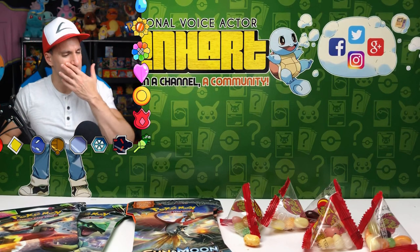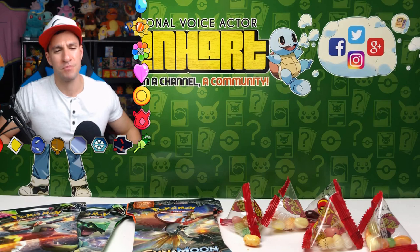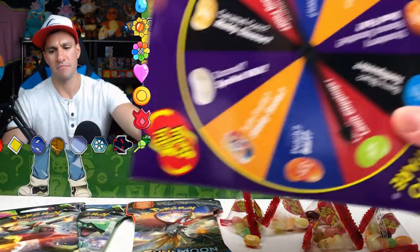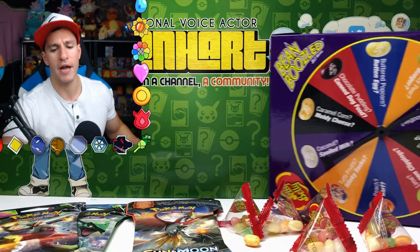Oh God — lawn clippings! I mean, I love the smell of fresh cut grass, but not eating it. Mmm. I would have rather stuck with the blue one. Alright — oh wait, we still have a whole nother spin!